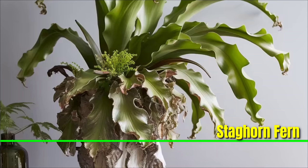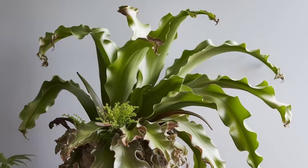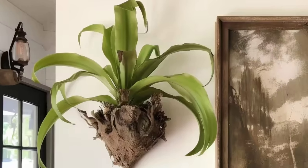Staghorn Fern: The staghorn fern is a large, no-maintenance house plant with distinctive forked leaves. These plants are often mounted on walls and enjoy some morning light without direct sunlight.